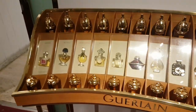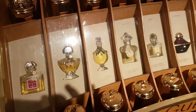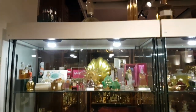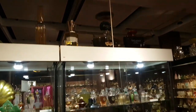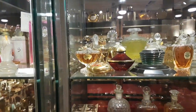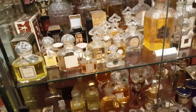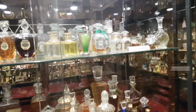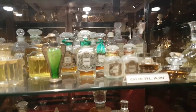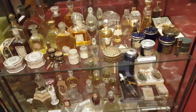Starting here, we have the whole Guerlain range. There is Nahema, Shalimar, Mitsouko, Jicky — all these classics. Just look at those beautiful flacons. There is a large Shalimar bottle up there. Here is the classical Shalimar in the background, then we have Jicky. All these are old Guerlain bottles. Look at these bottles — I think these are absolutes: Muskisine, Sidrat, Shipra, Umbra. So interesting, guys.